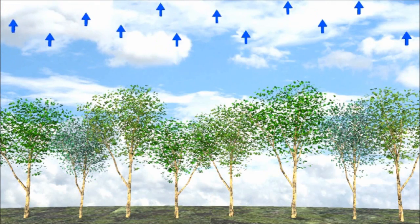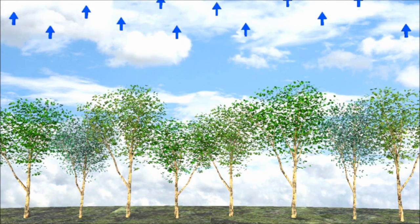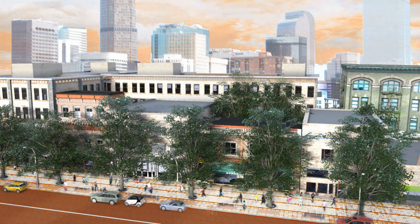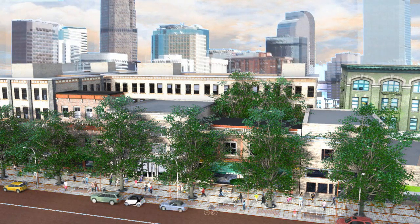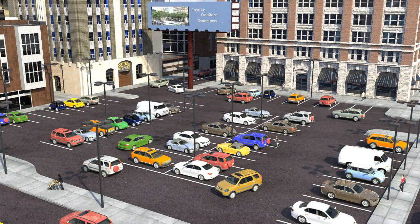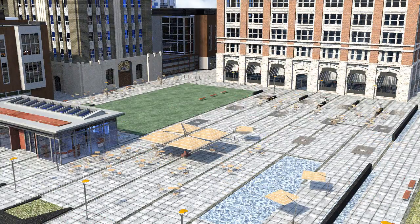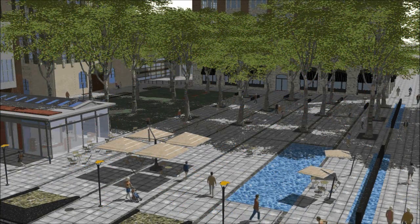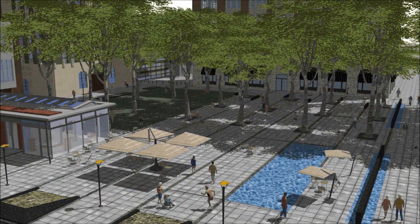Through their leaves, trees also provide evaporative cooling, which increases air humidity. Shaded surfaces may be 20 to 45 degrees cooler, and evapotranspiration can reduce peak summer temperatures by 2 to 9 degrees. Imagine walking along a city sidewalk in the direct summer sun and then turning onto a tree-covered street — notice how the air is much cooler in the trees' shade. Along streets, previously treeless communities can immediately feel the effects.